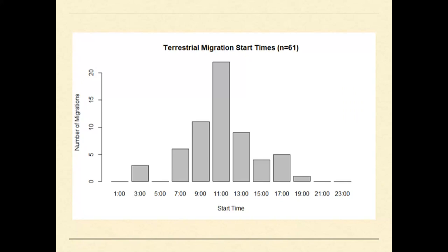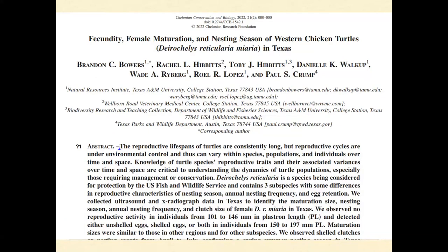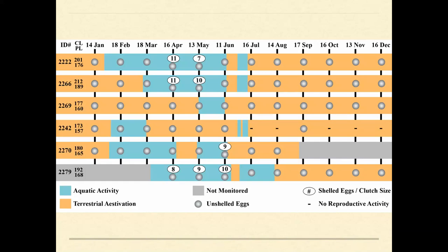Movements over land were mostly diurnal, peaking daily around 11 a.m. We also used telemetry and variation in capture rates to identify when they're in the water. In Texas they slowly begin entering the water after winter rain refills the wetlands, but capture rates are highest from mid-April to mid-June. A study on fecundity, female maturation, and nesting season found females started producing eggs at around 16.5 centimeters, laying 7 to 11 eggs per clutch, nesting in spring during peak aquatic activity.